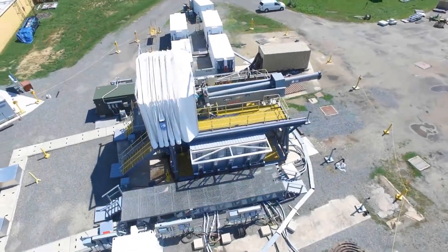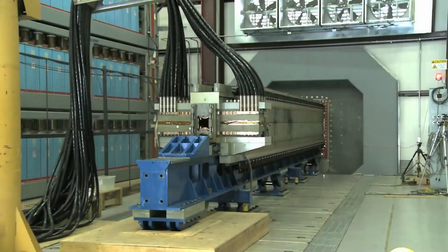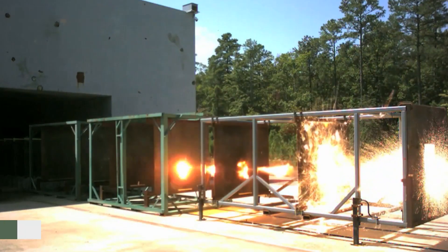Some of the most cutting-edge ways to fire powerful projectiles a long way are railguns. They've been described as threatening future weapon systems because of their high muzzle velocity, but the American Navy recently put the technology study on hold. Why?